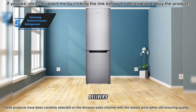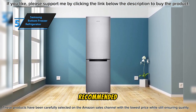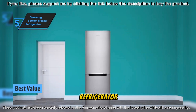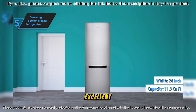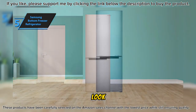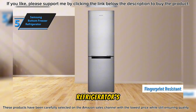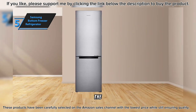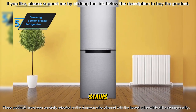If you're in search of a refrigerator that delivers maximum return on your investment, the Samsung Bottom Freezer Refrigerator comes highly recommended. This appliance stands out as the top-value refrigerator for 2024. With its 11.3 cubic feet capacity and 24-inch width, it's an excellent fit for compact spaces. The design enhances your kitchen aesthetics with its elegant look, and the fingerprint-resistant finish ensures it remains spotless despite regular use. The ease of cleaning and maintenance has earned it high praise from users.